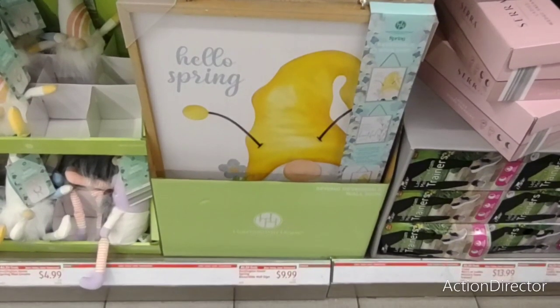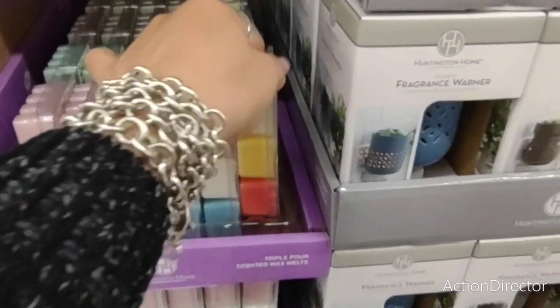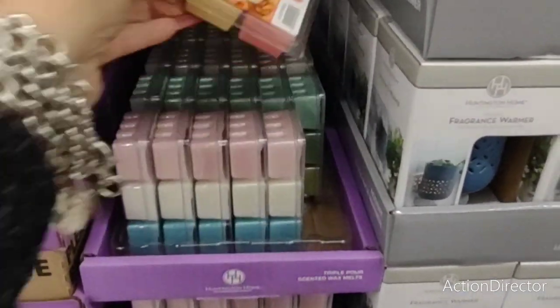Even better is the price — $9.99. Y'all heard me right. They also have $1.69 wax melts. 'Day at the Fair' — ooh, I like that.